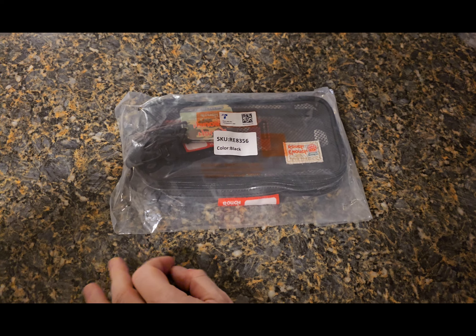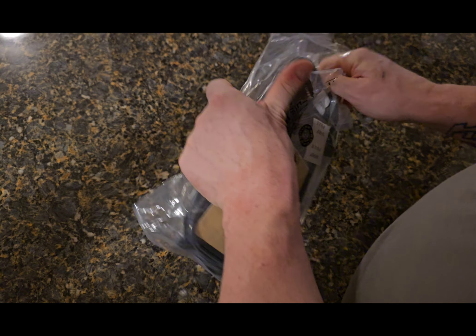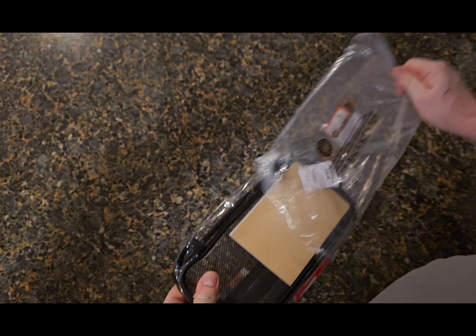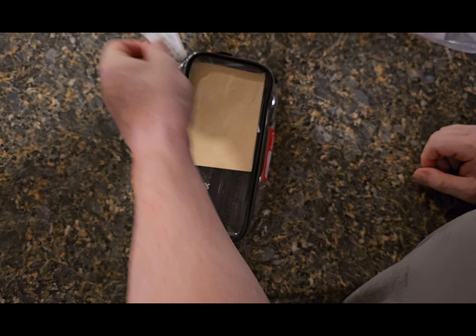For my next video I'd like to do one on a company called Rough Enough. It's a TSA approved toiletry bag — a clear travel toothbrush case, shaving kit organizer pouch for men and women. So let's go ahead and unbox this.